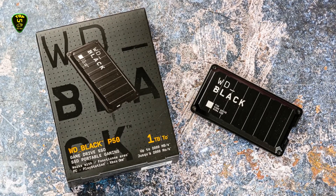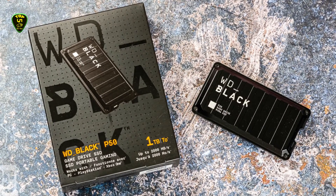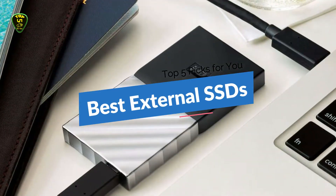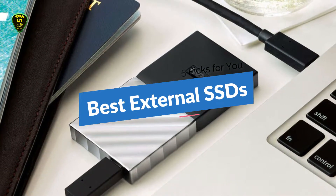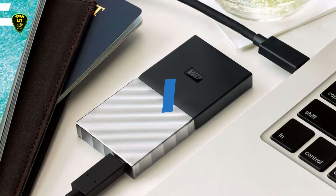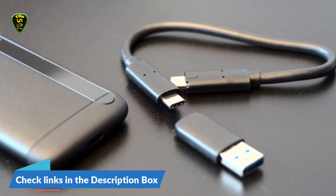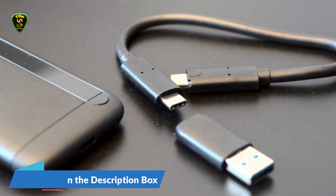Are you looking for the best external solid state drive? You're in the right place. You are watching top 5 picks for you, and in this video we're checking out the top 5 best external SSDs in 2021 for every type of consumer. We have included links in the description box down below for the latest prices.